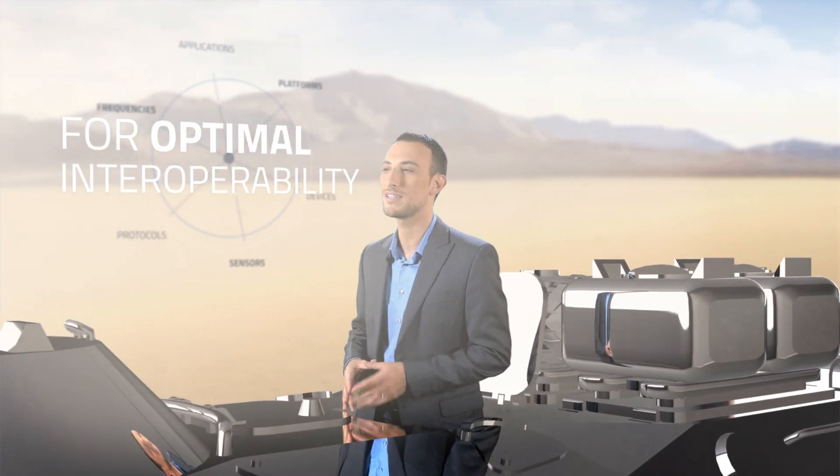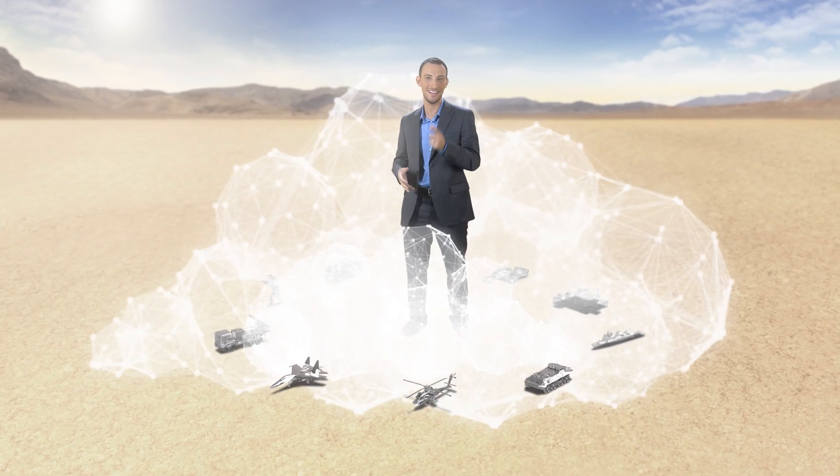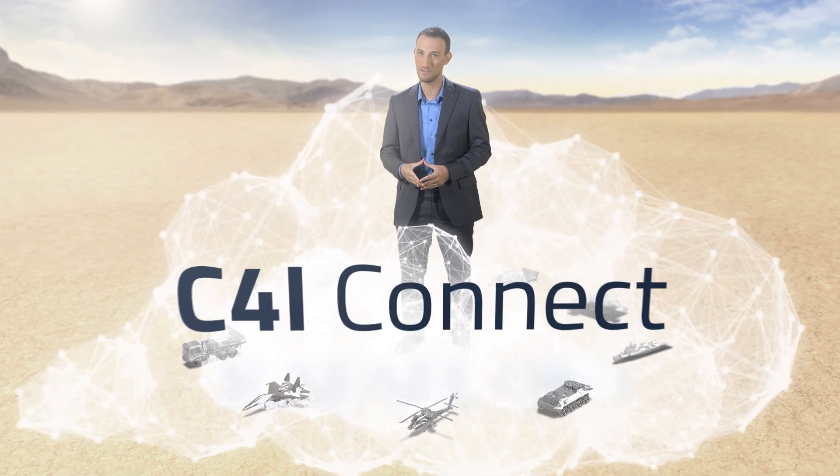For optimum situational awareness, you need a reliable, secured tactical cloud enabling any-to-any communication. You need C4i Connect from Rafael.